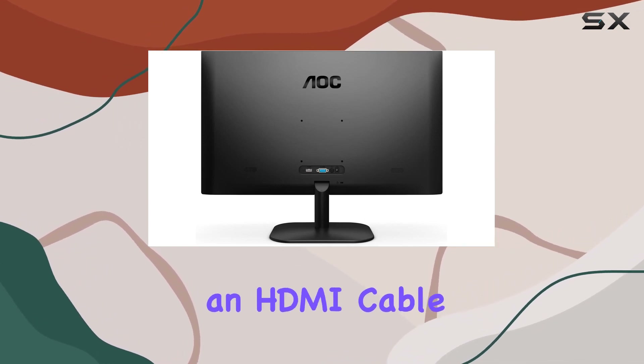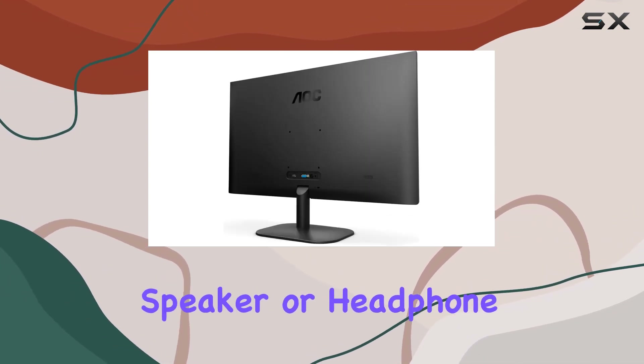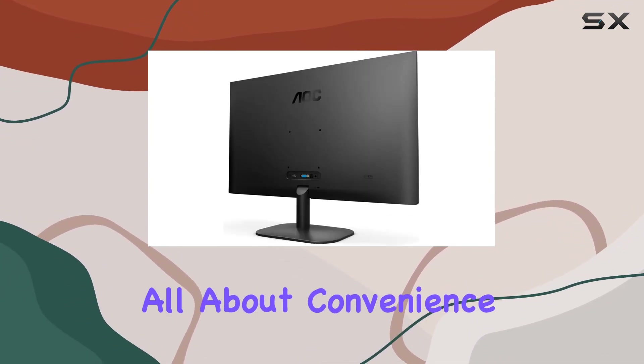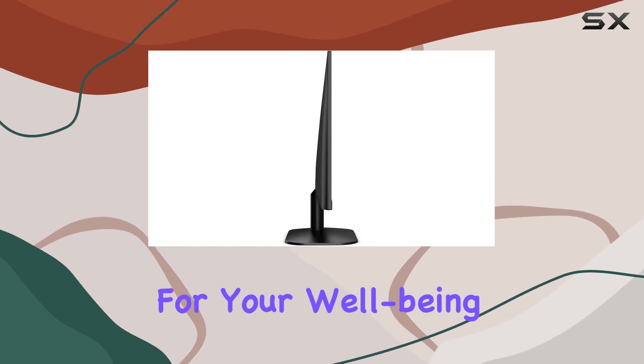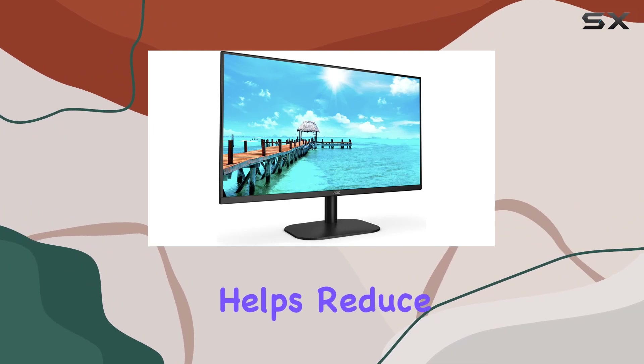Connectivity is a breeze with HDMI and VGA inputs, and the package even includes an HDMI cable. Plus, there's a 3.5mm audio out port for easy speaker or headphone connection — it's all about convenience.